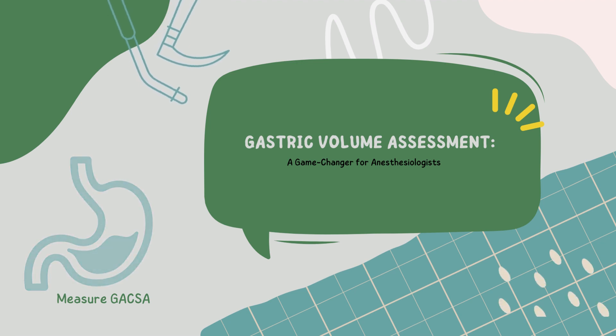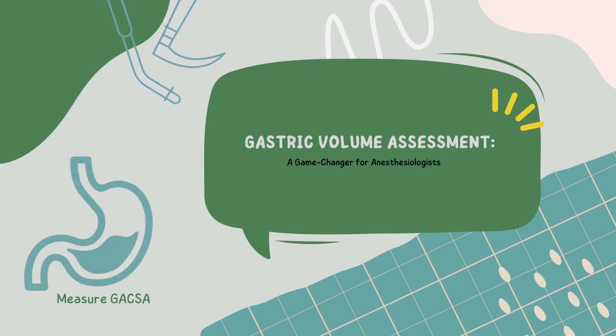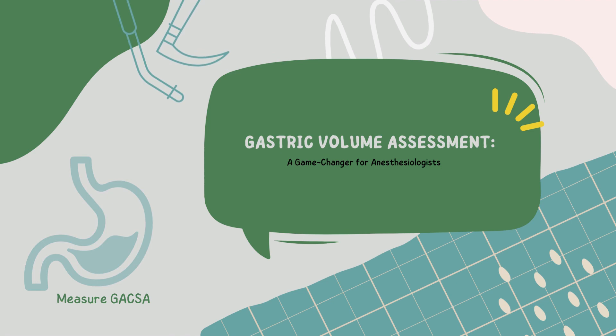Welcome back to Optimal Anesthesia. Today, we're diving into a topic that's both fascinating and absolutely crucial for our daily practice: the assessment of gastric volume prior to anesthesia. We'll explore why it's so important and how it's revolutionizing our field.